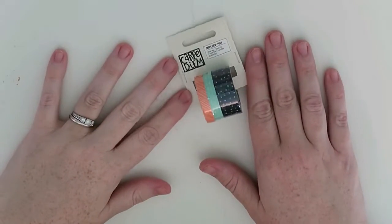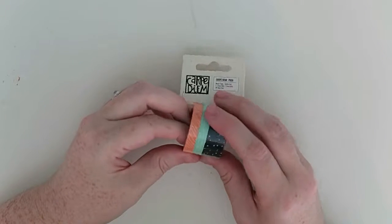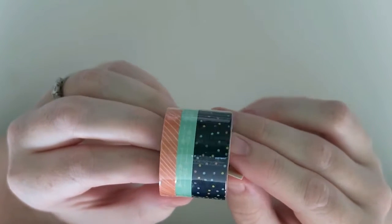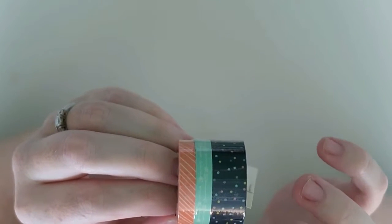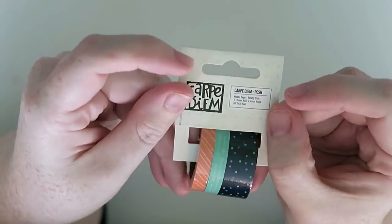So the first thing I got is this set of three washi tapes. There is one standard size one and two skinny ones. You get one with a navy blue with little confetti on it — it's lovely. Then the medium one is like a mint green with some arrows, and the last one is like a peachy coral with lines on it. This is from the Posh range of Carpe Diem washi tapes.